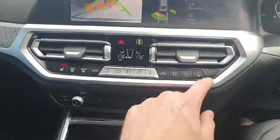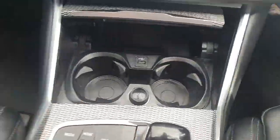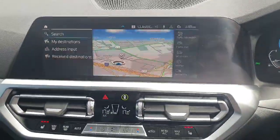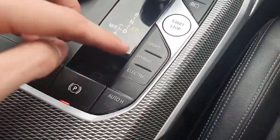Below that we have heated seats on both sides for passenger and driver, dual zone climate control, two cup holders, and a USB port that can be covered up. In the centre console we have a scroll wheel that controls the infotainment system, and sport, hybrid and electric driving modes.